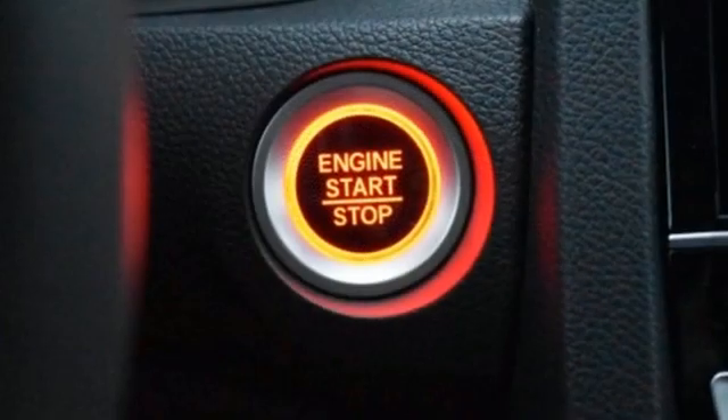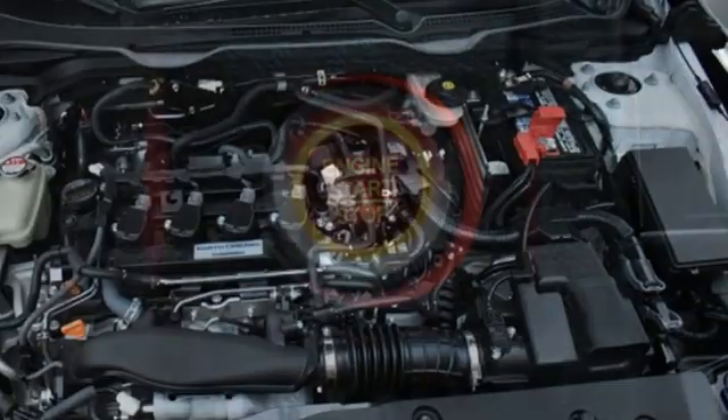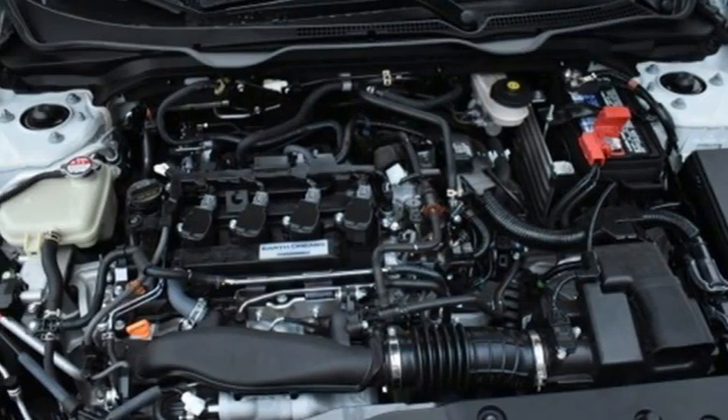Front heated bucket seats, intercooled turbo inline four-cylinder engine, power sliding and tilting sunroof, gas pressurized shocks, and streaming audio.